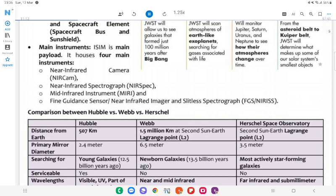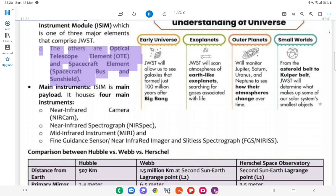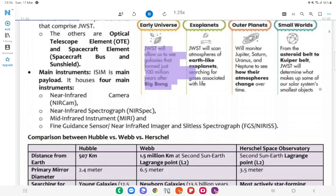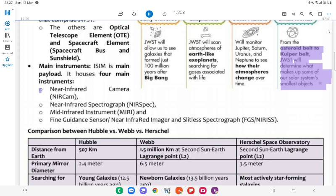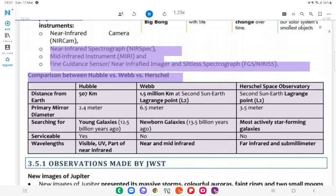How JWST will help in advancing understanding of the universe: Major instruments are contained within the Integrated Science Instrument Module (ISIM), one of three major elements of JWST (the others being the Optical Telescope Element (OTE) and spacecraft element). ISIM houses four main instruments. Early Universe: JWST will allow us to see galaxies that formed just 100 million years after the Big Bang. Exoplanets: JWST will scan atmospheres of Earth-like exoplanets searching for gases associated with life. Outer Planets: Will monitor Jupiter, Saturn, Uranus, and Neptune to see how their atmospheres change over time. Small Worlds: From the asteroid belt to the Kuiper Belt, JWST will determine what makes up our solar system's smallest objects. Instruments: Near-Infrared Camera (NIRCam), Near-Infrared Spectrograph (NIRSpec), Mid-Infrared Instrument (MIRI), and Fine Guidance Sensor/Near-Infrared Imager and Slitless Spectrograph (FGS-NIRISS).